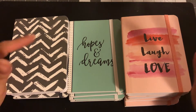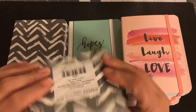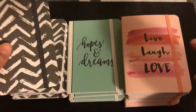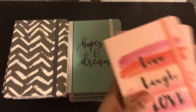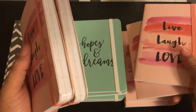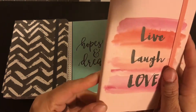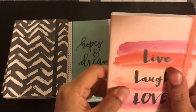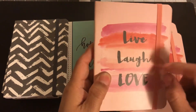First off, I have these notebooks, and these are such a good deal. This one says 'Live, Love, Laugh,' this one says 'Hopes and Dreams,' and then this one's just black and white. They all have an elastic to keep them shut. I don't know if they're exactly the same, but they were 50 cents each — so I paid $1, $2, $3 for these. I think they'd be good for a semi-traveler's notebook.